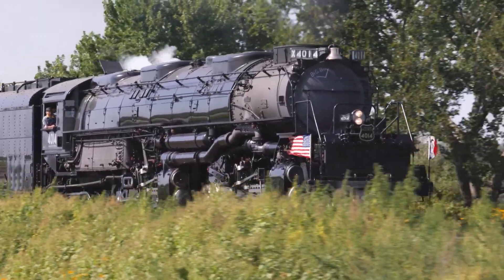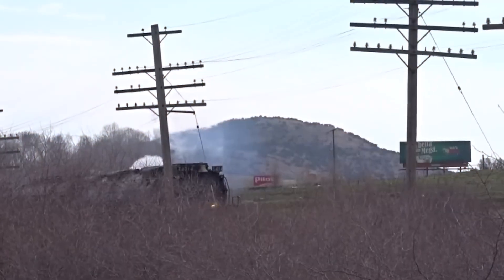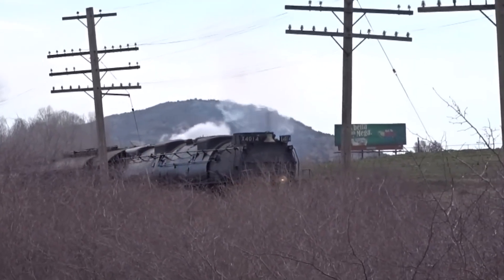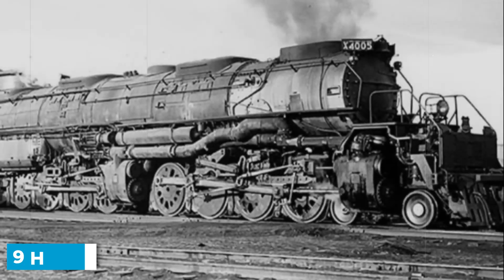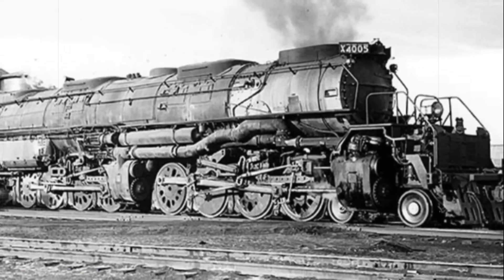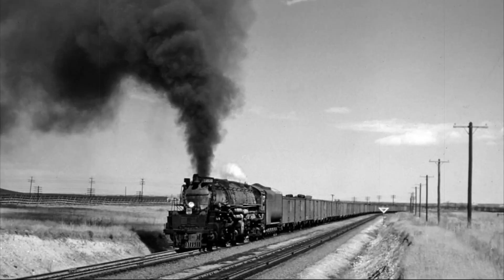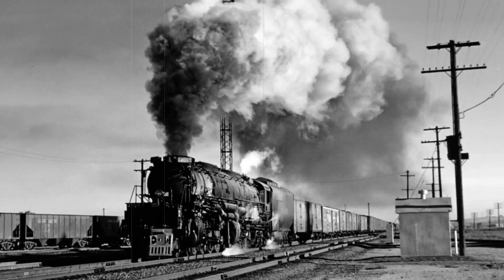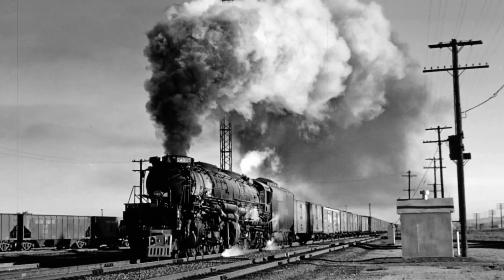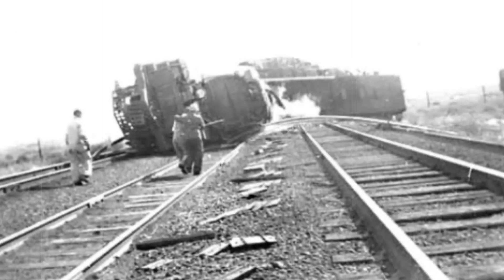The wreckage blocked the main line completely. Every train heading west was stopped. Union Pacific had to build a temporary bypass — which they called a shoofly — routing trains around the disaster site. This took nine hours. Meanwhile, westbound traffic was rerouted through Cheyenne, adding hundreds of miles to their journeys. The economic impact rippled through the entire rail network — delayed shipments, missed connections, customers demanding explanations. In the middle of the Red Desert, crews worked around the clock to clear the debris and figure out what had gone wrong.